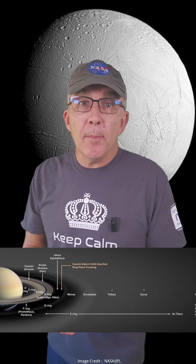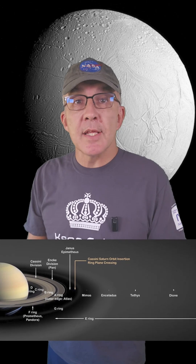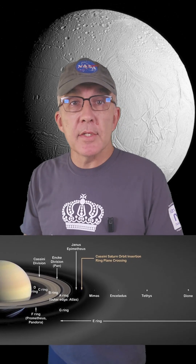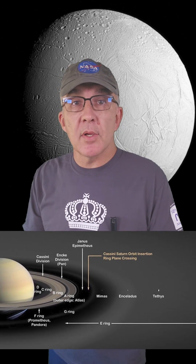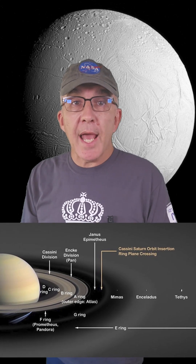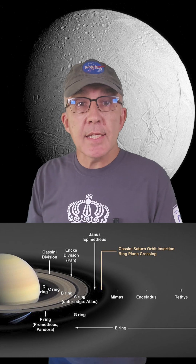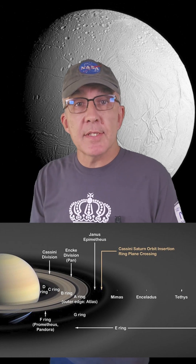Saturn has a complex system of rings, and the E-ring is the second furthest out, spanning about a million kilometers, starting 150,000 kilometers from the surface of the planet. The researchers were able to show that organic molecules found in the E-ring were also present in the fresh ice that Cassini sampled spewing out of Enceladus. That's solid evidence that the organic molecules in the ring originated in the oceans of Enceladus.